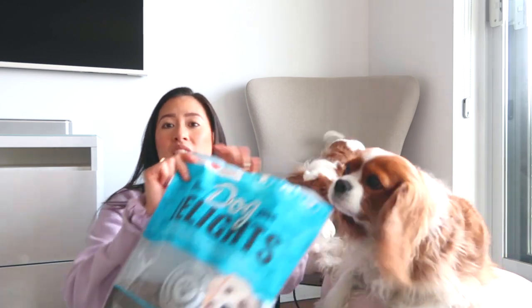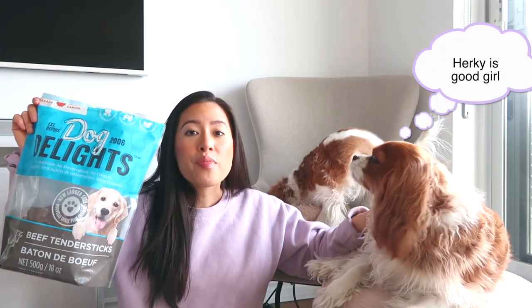The second thing I want to talk to you guys about is Herkie and Milton's current favorite treats, and that is dehydrated beef. We have a few different ones. I have another one in the car that we like to keep on the go. It's always a good idea to keep some treats on the go in the car, in your purse — for walks and when you're out and about.